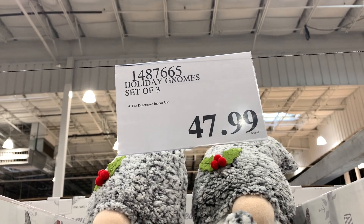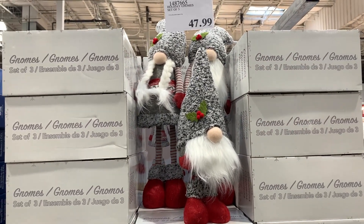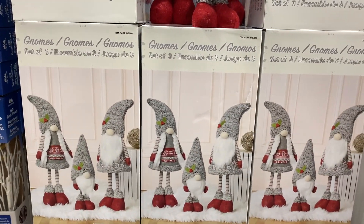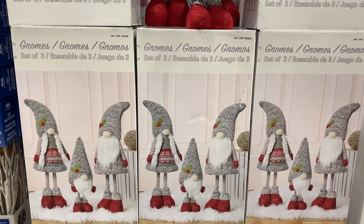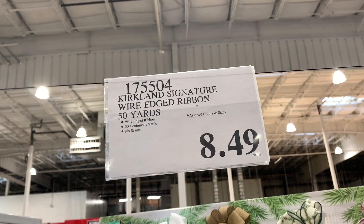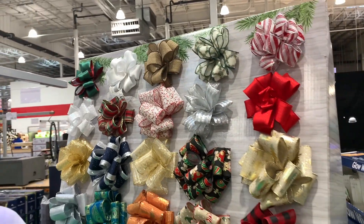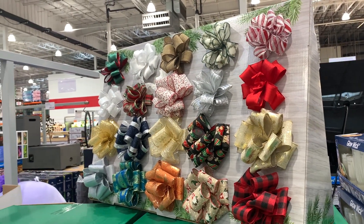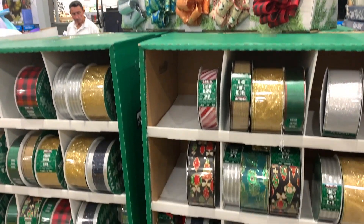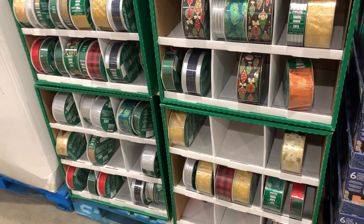Holiday gnomes are really popular — $47.99 — those are really cute. They have all kinds of different stuff. Right next to the Halloween is the Christmas, right after the snow blowers. Everything is crazy. And ribbon — you've got to get the ribbon very early. Everything is coming in so early. Get your ribbon now, it's selling out quickly. It's already half empty and it's the end of August. If you see something, go get it now.